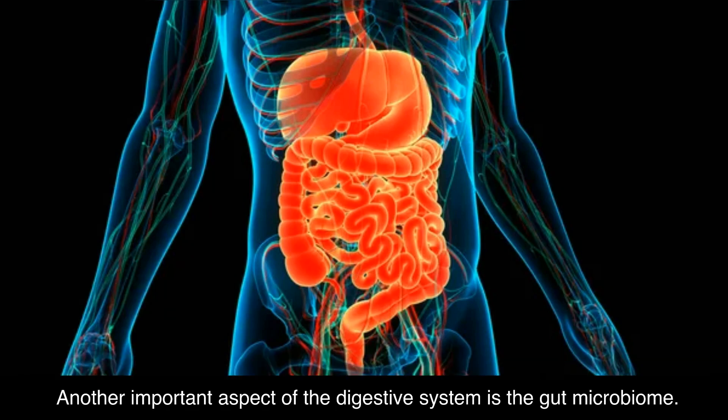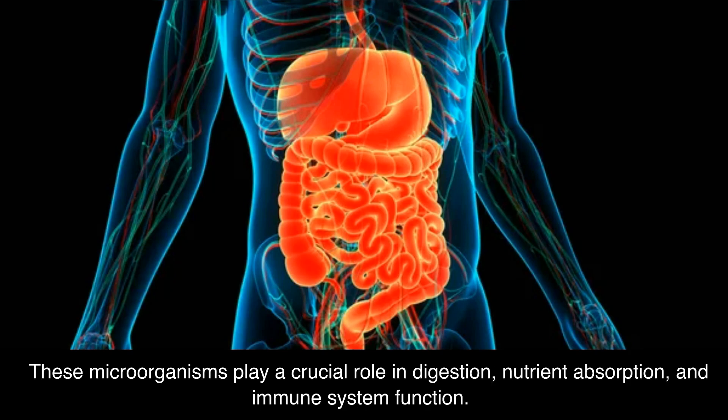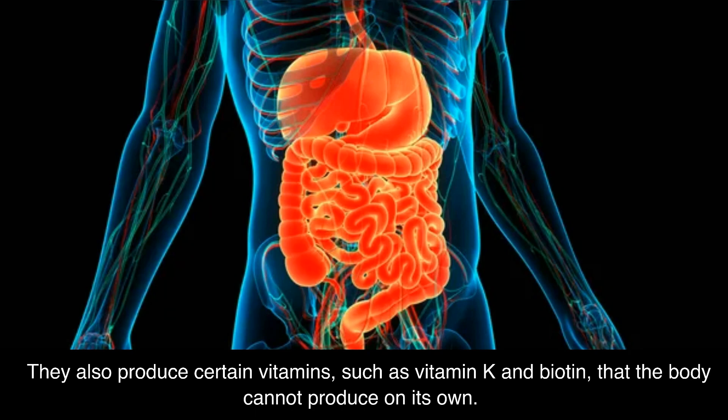Another important aspect of the digestive system is the gut microbiome. The gut microbiome refers to the trillions of microorganisms, such as bacteria, fungi, and viruses, that live in the intestines. These microorganisms play a crucial role in digestion, nutrient absorption, and immune system function. They also produce certain vitamins, such as vitamin K and biotin, that the body cannot produce on its own.